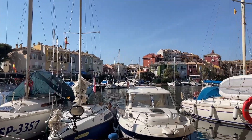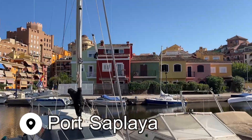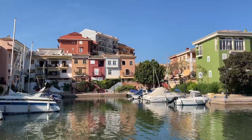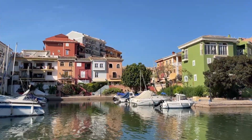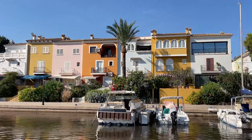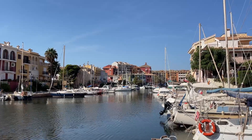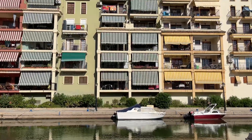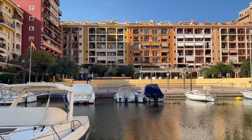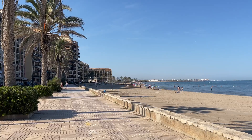One final day trip that is incredibly easy to access from Valencia and can be done in half a day is the beautiful village of Port Saplaya. Known as the Little Venice of Valencia, I was a little disappointed to arrive and not see any actual canals. However, this marina-fronted neighborhood is colorful and fun to explore, and it has a calm beach to enjoy after you've walked amongst the brightly painted homes.